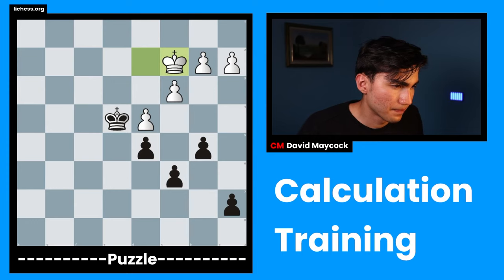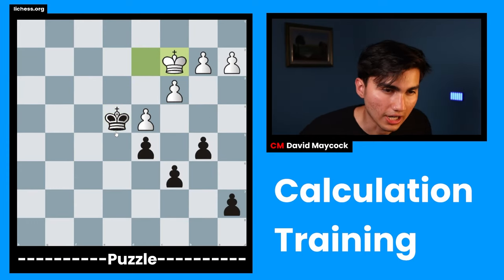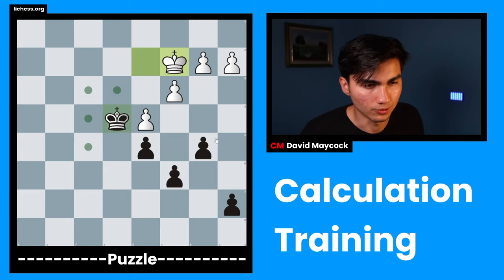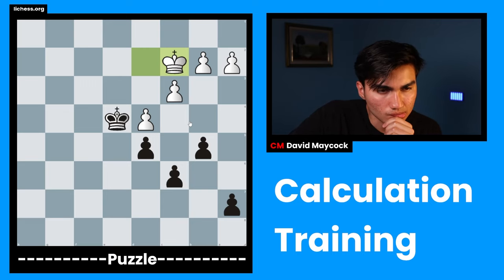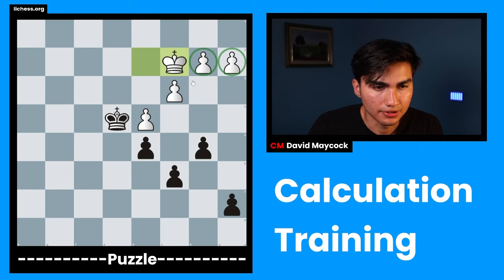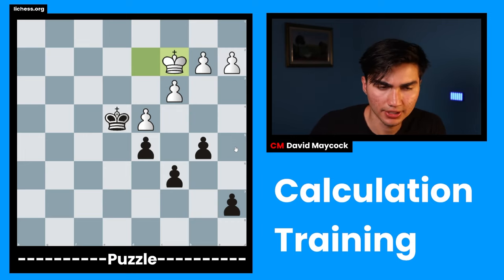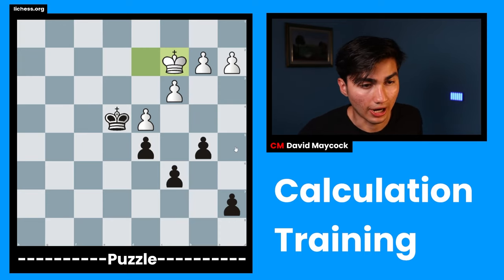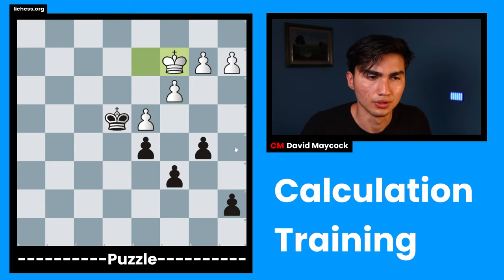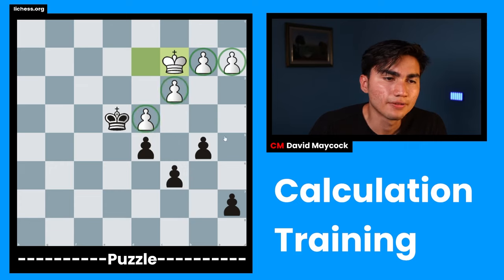Let me just get a new one — okay, well I haven't seen this one either. I just wanted to kind of prove that I haven't seen this one, but I guess you have to believe me. So we have this position. The first things I do is check the material balance — this is what we call evaluating the position. Things like king safety, piece activity, pawn structure — all of these are helpful for me to understand this position because I'm thrown into it cold and have to give myself some context.